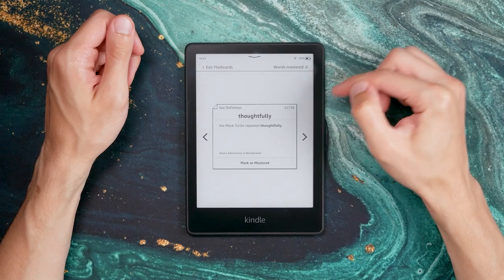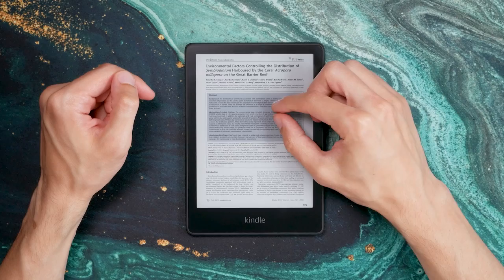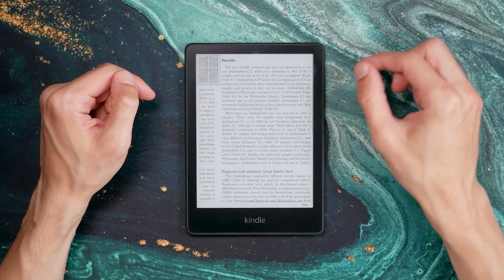Reading PDF files on the Kindle Paperwhite is a pretty basic experience. You can use pinch to zoom in on a page and use a contrast enhancement to improve readability when anti-aliasing is smoothing the text too much — and that's basically it. Same as Kobo, Amazon is not focusing on PDF functionality, although it works well for what it is. Zooming and moving the viewport around works well enough even with more complex PDF files, but I still wouldn't recommend getting a Kindle primarily for reading PDFs.